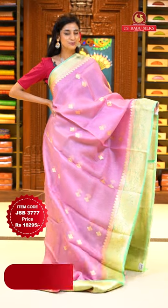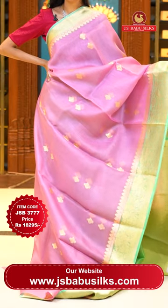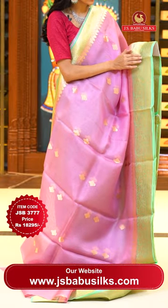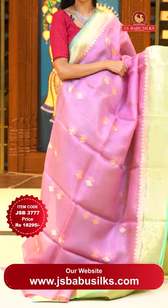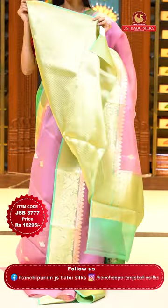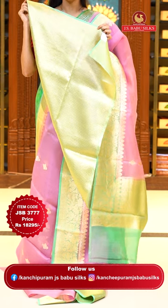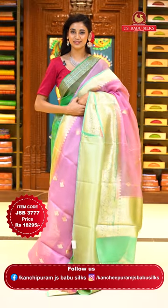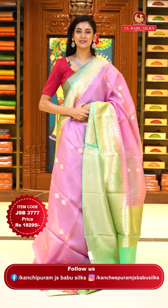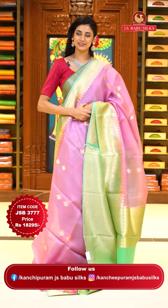Another beautiful Kora saree in pink and sea green colour. On the body we have lovely floral buttas in gold zari shining brightly. The border has leaves jaal with florals and leaves jaal in gold zari and zari lines too. The pallu has beautiful brocade work in gold zari and the contrasting blouse also has brocade work on it. Item code JSB 3777, Weaver's price is 18,295 only. Send the screenshot to WhatsApp number 99125 999.